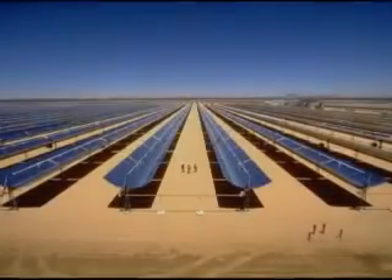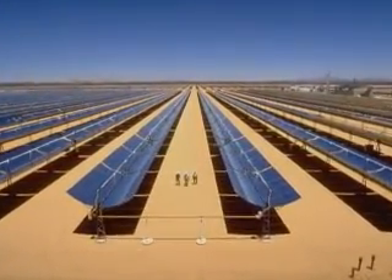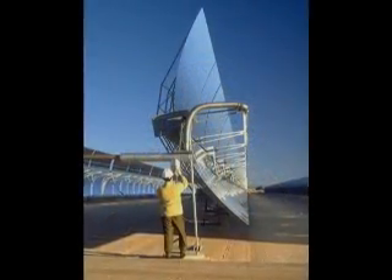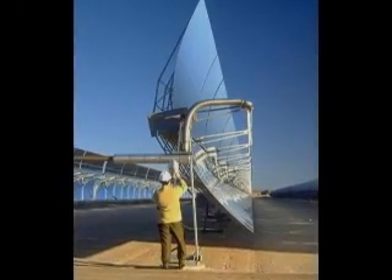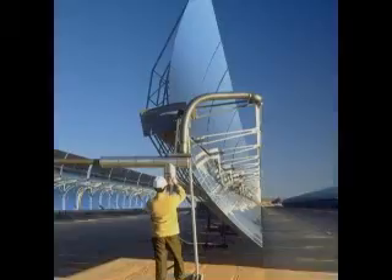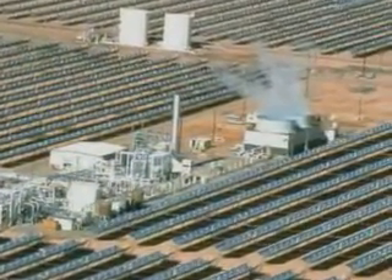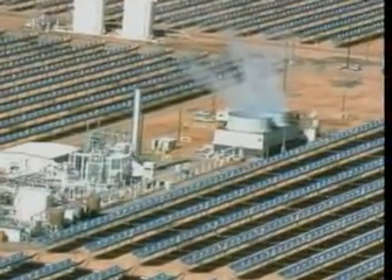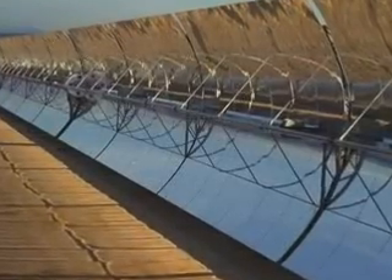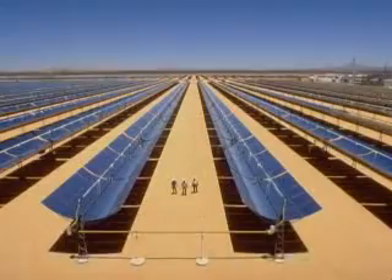This amazing facility, located in the Mojave Desert, uses this method to generate electricity on a huge scale. Giant curved mirrors focus sunlight onto a tube filled with oil, heating the oil to 400 degrees Celsius. This superheated oil is used to boil water and drive steam turbines, generating electricity. These curved mirrors are parabolic — a superior shape for focusing light. A facility like this one produces enough electricity to power a small city.